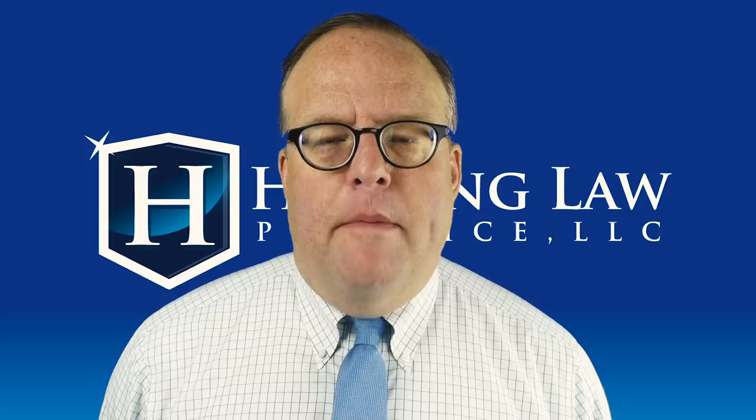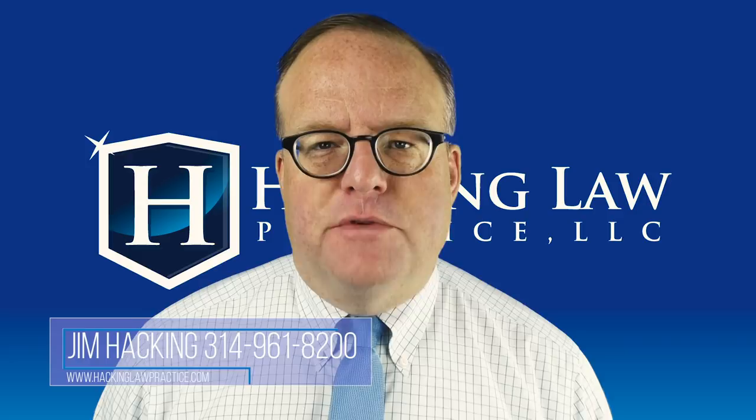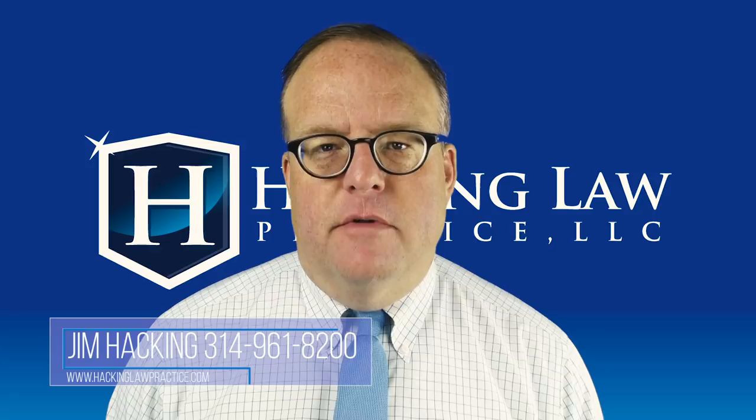What happens when an F1 student marries a US citizen? Hi, I'm Jim Hacking, immigration lawyer, practicing law throughout the United States out of our office here in St. Louis, Missouri. We're getting lots of questions off the YouTube channel, and that makes me really happy because it gives me good ideas to shoot videos for — always trying to educate you, enlighten you, entertain you, and share our perspective on how immigration works.